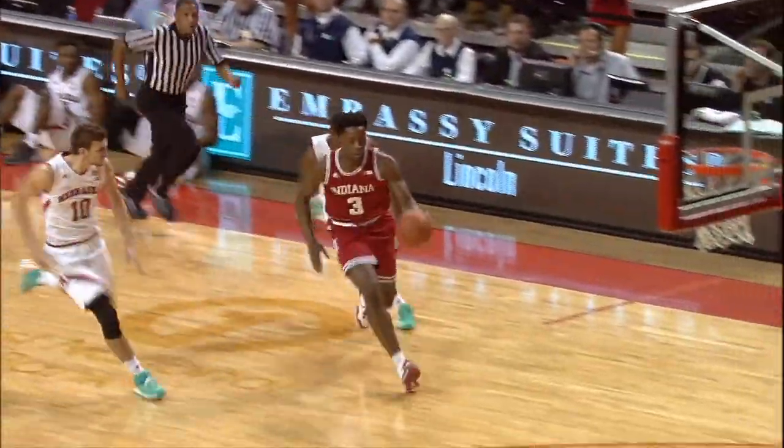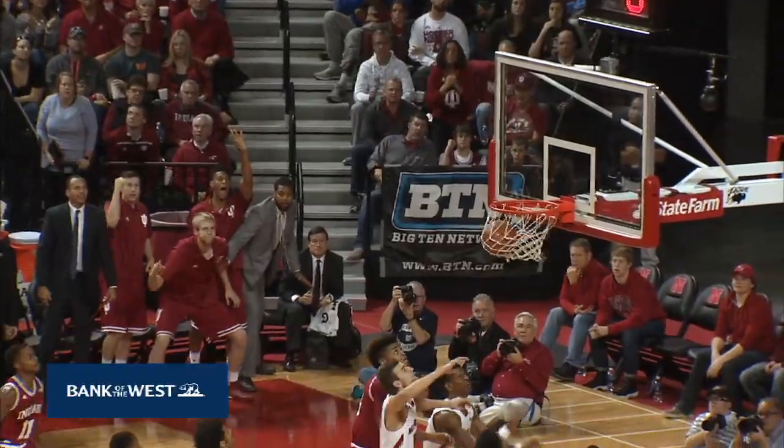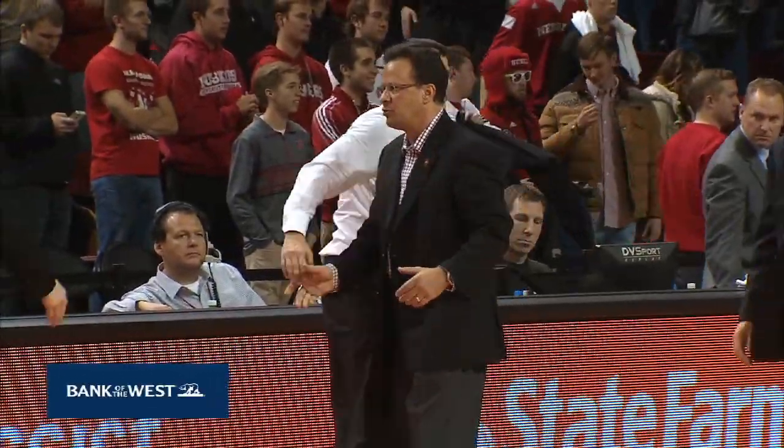And the Huskers will bow to the Indiana Hoosiers, losing it at home after leading by three at halftime. They lose it by ten. There's the horn and there's the game.